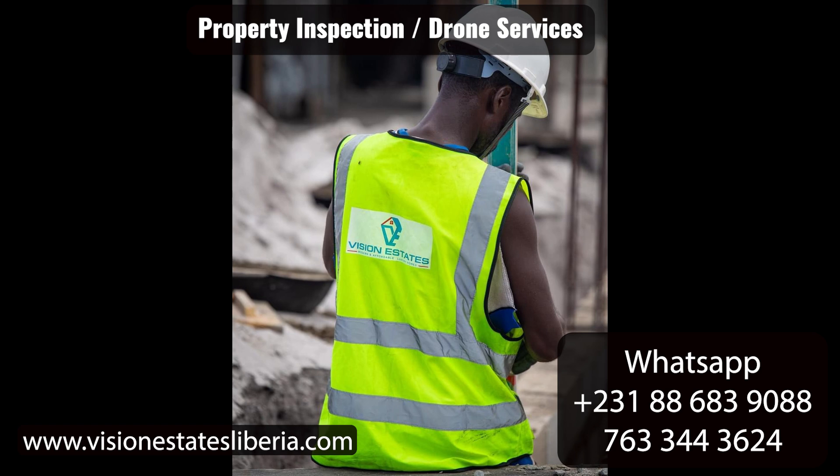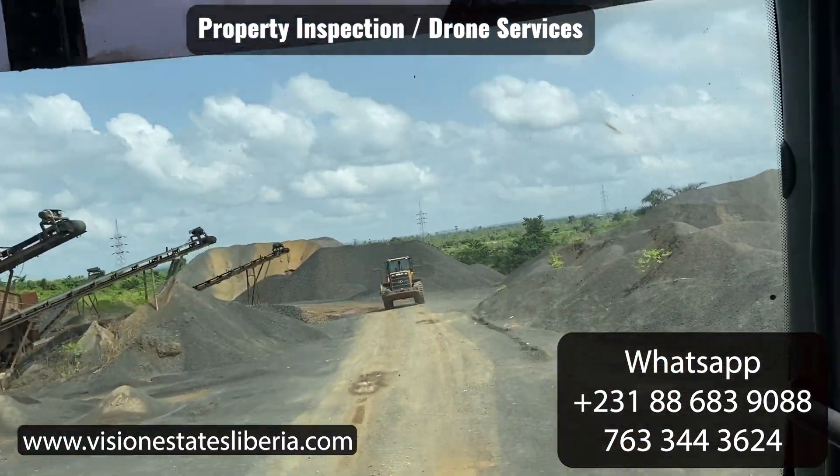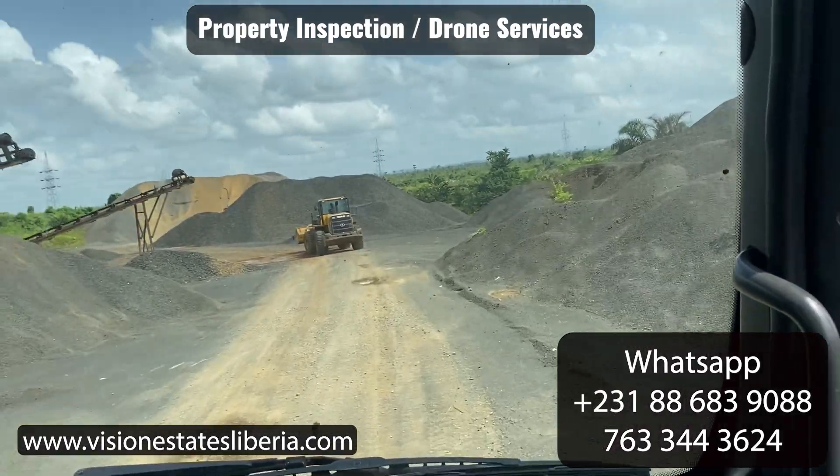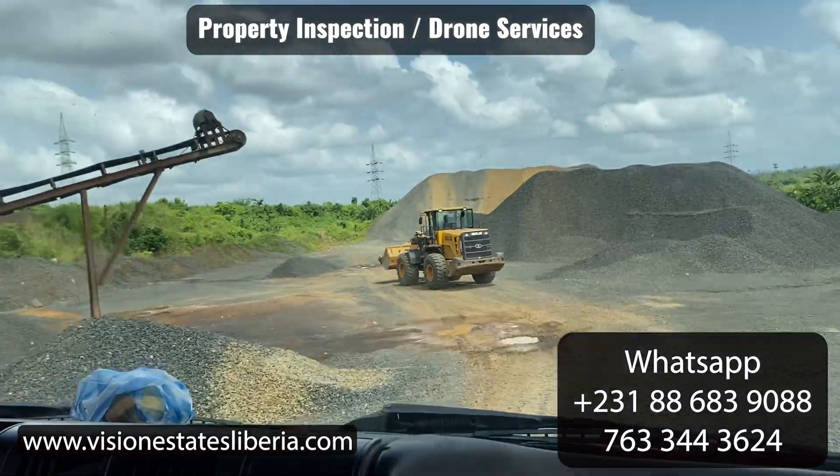Sometimes you can't just rely on your construction crew. It's good to have somebody double-check what they're doing. Whether it's a construction company, family, or a friend doing your building — send us there. We have a great team, uniforms, and IDs. When we go on property, we do our work, send you all the footage, and do a talking review of what's going on, giving you an analysis of the environment, the crew, and what they're doing — a third-party opinion. Stop sending money blindly.